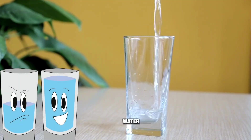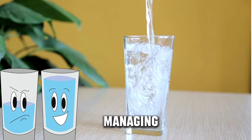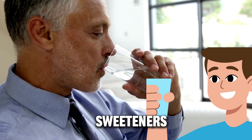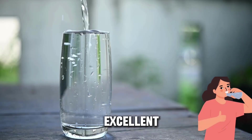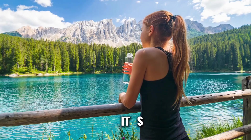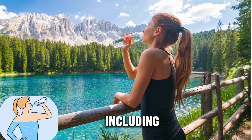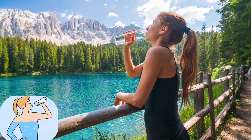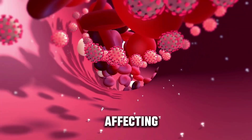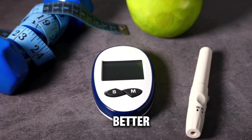Opting for plain, unflavored water or alternatives without added sugar or sweeteners remains the safest choice for managing diabetes. Pure, unadulterated water without any sugar, sweeteners, or artificial additives is an excellent choice for individuals managing diabetes. It has no impact on blood sugar levels and is essential for maintaining proper hydration, which is crucial for overall health. Drinking pure water is a low-risk, healthy option that supports various bodily functions without affecting blood sugar levels, making it an ideal choice for better diabetes management.